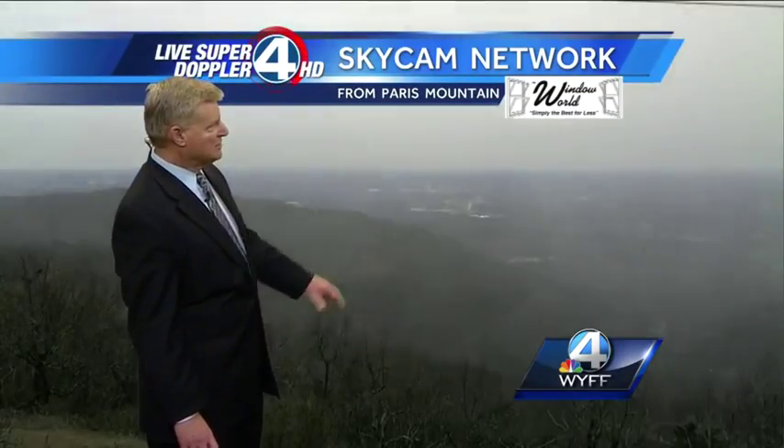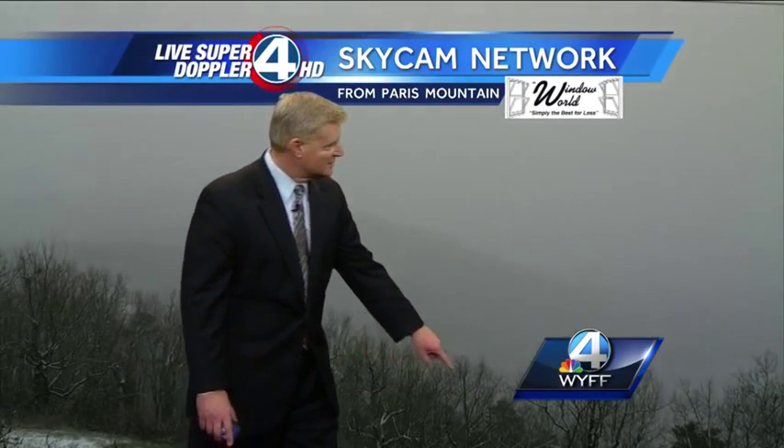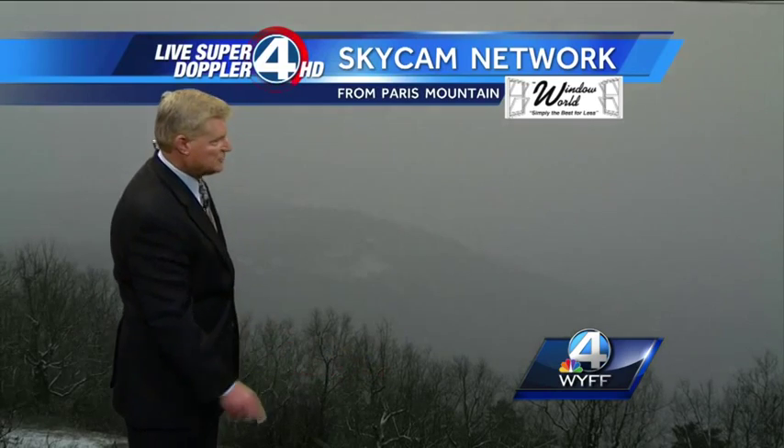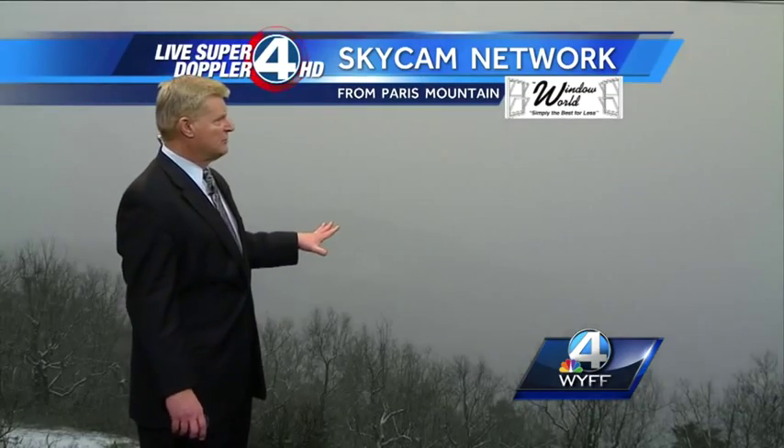Here we had cloudy skies early this afternoon, and then watch the clouds lower and thicken, and then watch a couple of snowflakes. You might see them here — you can look up by the trees. A couple of snowflakes, and it really started to come down. You can see some of the snow actually started accumulating on the trees themselves. Ended up with a good, quick half-inch to an inch of snow on top of Paris Mountain this afternoon, early this evening.